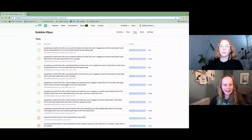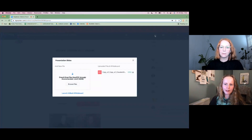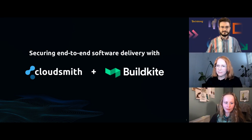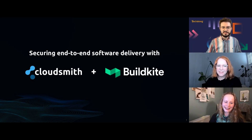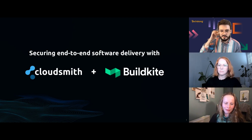That is me — I'm going to stop sharing my screen. That's everything I have and I think we have some time for some questions. So we did receive just a few questions. This first one is for Kara — they ask, can you share more about distributing software with CloudSmith?